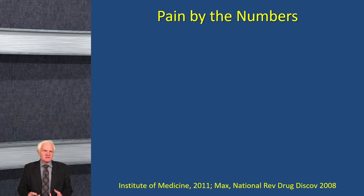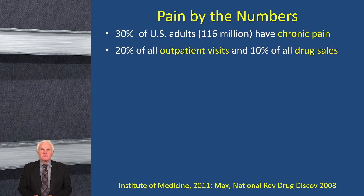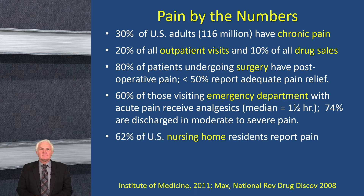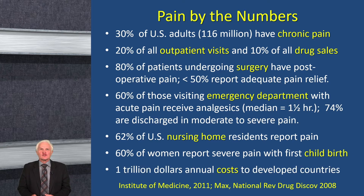Pain is pervasive throughout health care. About 30% of US adults have chronic pain. About one in five outpatient visits and 10% of all drug sales are related to pain. Eighty percent of patients who undergo surgery have post-operative pain, and many don't get full relief. It's an important reason for visiting the emergency department, yet quite a few discharged patients are still in moderate to severe pain. Two-thirds of nursing home residents have pain. Sixty percent of women report severe pain with their first childbirth. And the annual cost across developed countries is up to a trillion dollars.